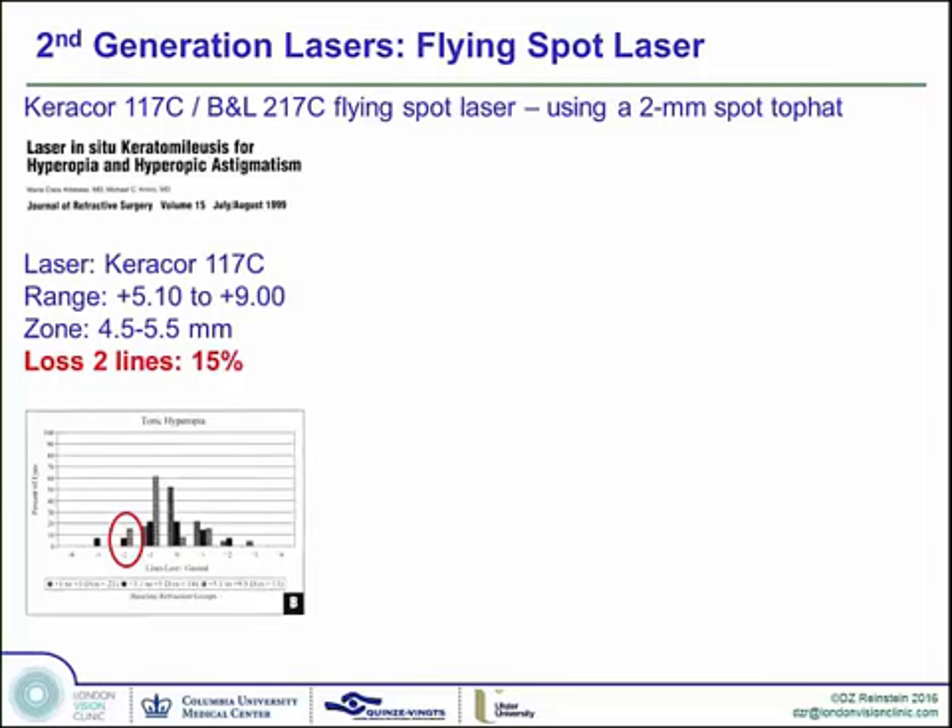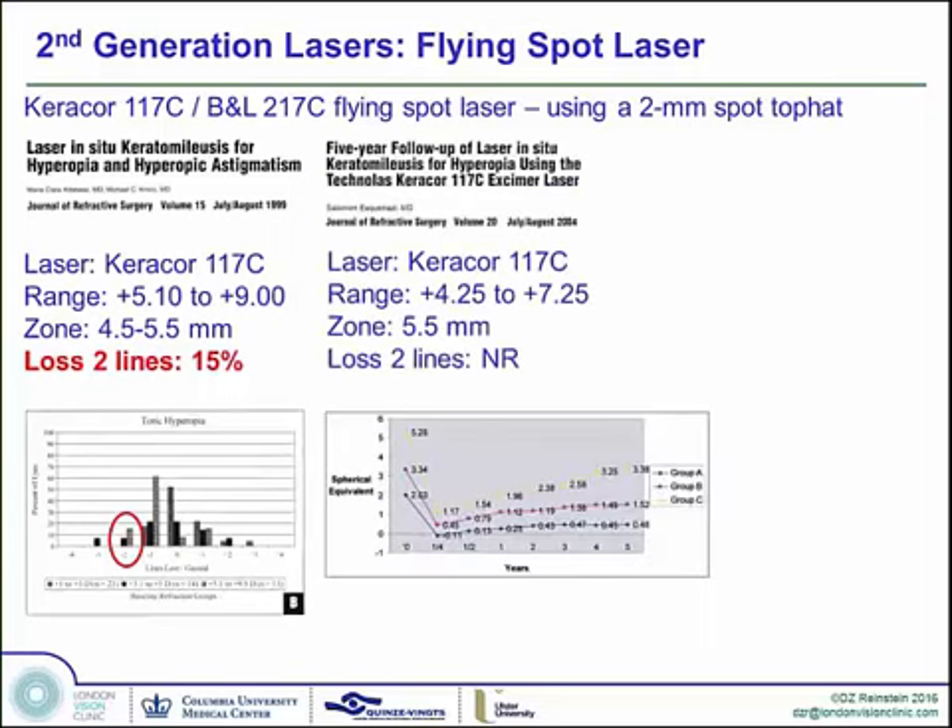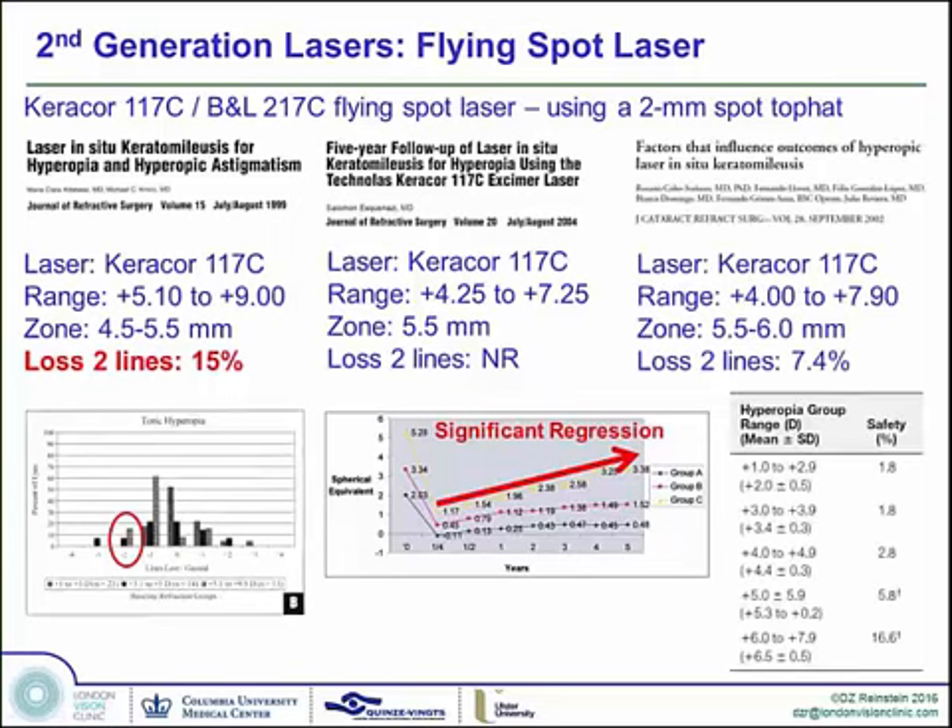There was a 15% loss of two lines. Other published studies showed that the higher the level of hyperopia treated, the more regression achieved. Eskenazi showed that low hyperopia was relatively stable, moderate less so, and high hyperopia very unstable with a lot of regression. The Spanish study from the Barraquer group, Rosario Sorriano, published very high hyperopia from plus 4 to plus 7. They used zones up to 6mm and achieved slightly better safety, but demonstrated very clearly that safety decreased considerably above plus 4, and once above plus 6, safety was quite poor.